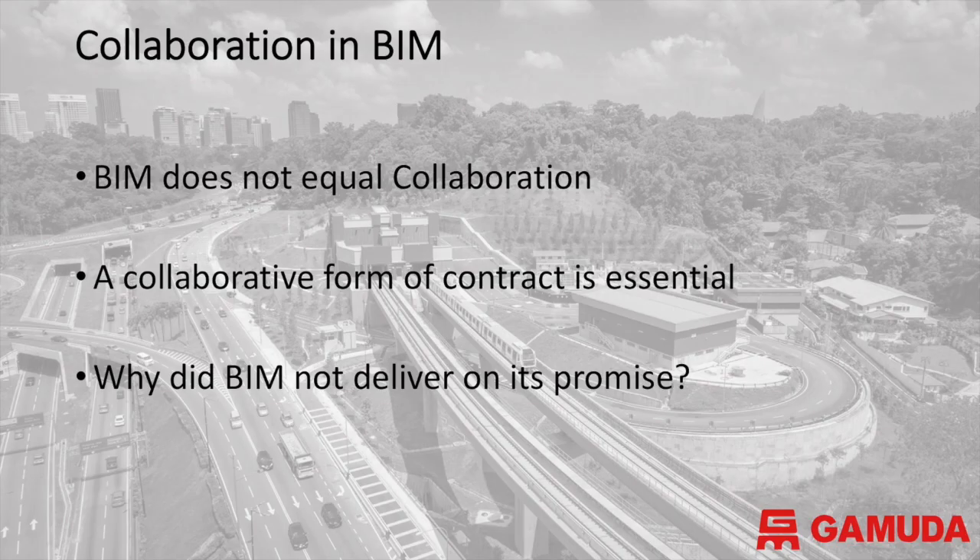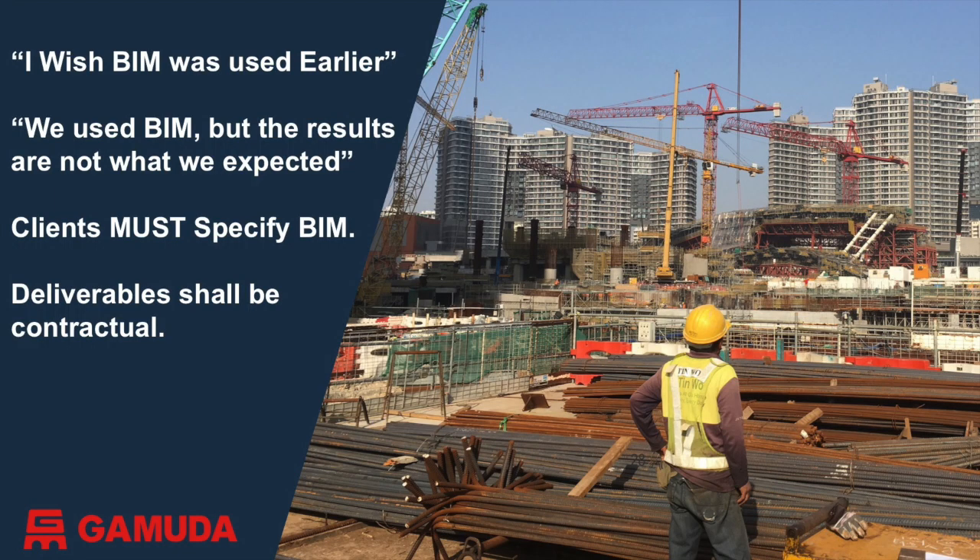We have all this technology, but I would argue that doesn't actually provide collaboration. BIM does not equal collaboration. BIM is a possible way forward, but unless you have a collaborative environment, you're not going to get the value from BIM. I've been doing BIM since 2003 and I've yet to see a fully successful project. I've seen huge value on projects, but when you look at the failures, it always boils back down to the form of contract. In a design-tender-construct model, you undermine the potential value of collaboration. Clients say 'I wish BIM was used earlier,' but did they use a collaborative form of contract? BIM will not give you collaboration unless you've got a form of contract that allows it.